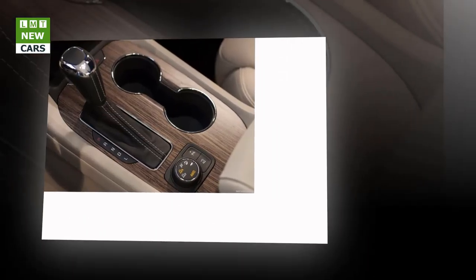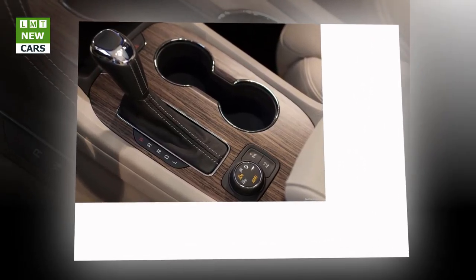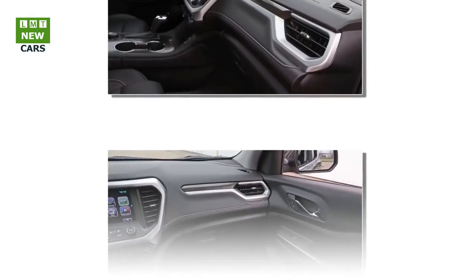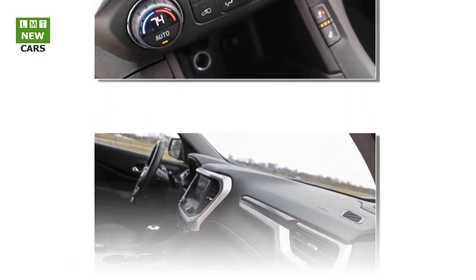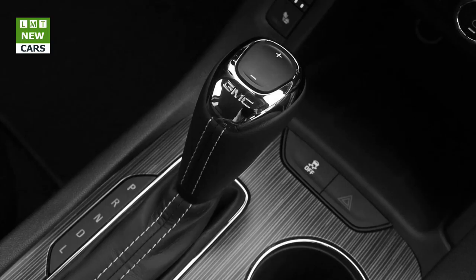Complementing C-shape rear lighting graphics add a cohesive detail to the design. Premium cues distinguish the Acadia Denali. Like all Denali models, it features a dimensional chrome grille, along with integrated chrome side trim, chrome-accented door handles, a chrome lower rear fascia, and specific six-spoke wheels. Inside, all GMC Acadia trim levels feature unique interior color and trim combinations and incorporate authentic aluminum trim.